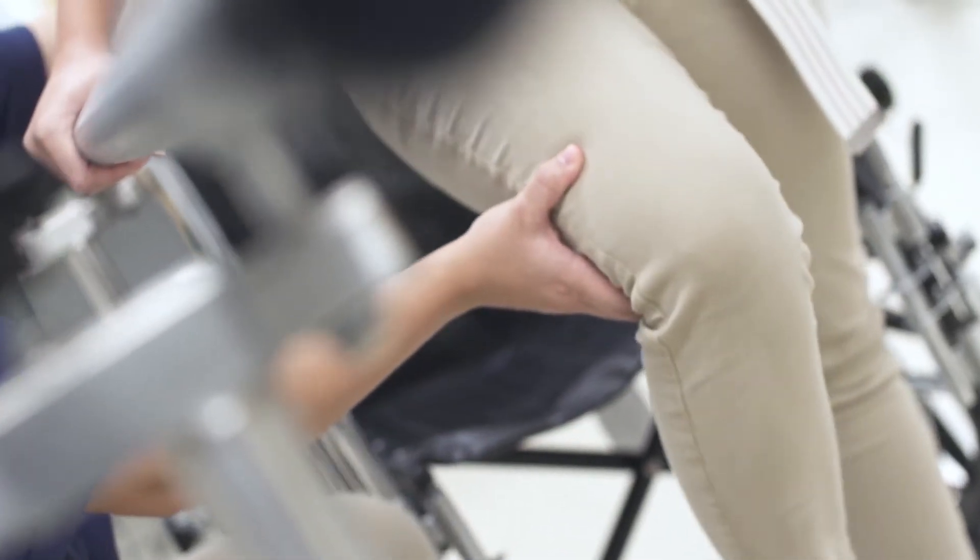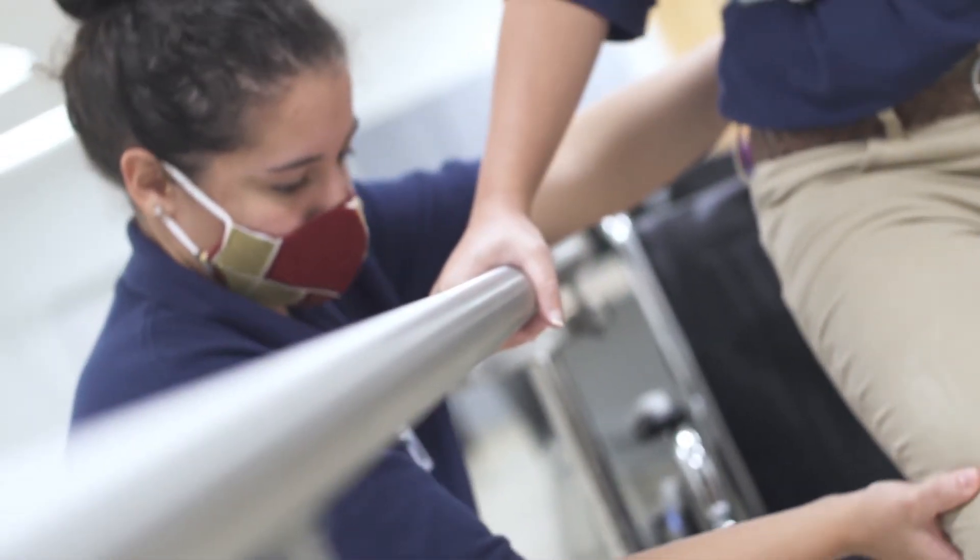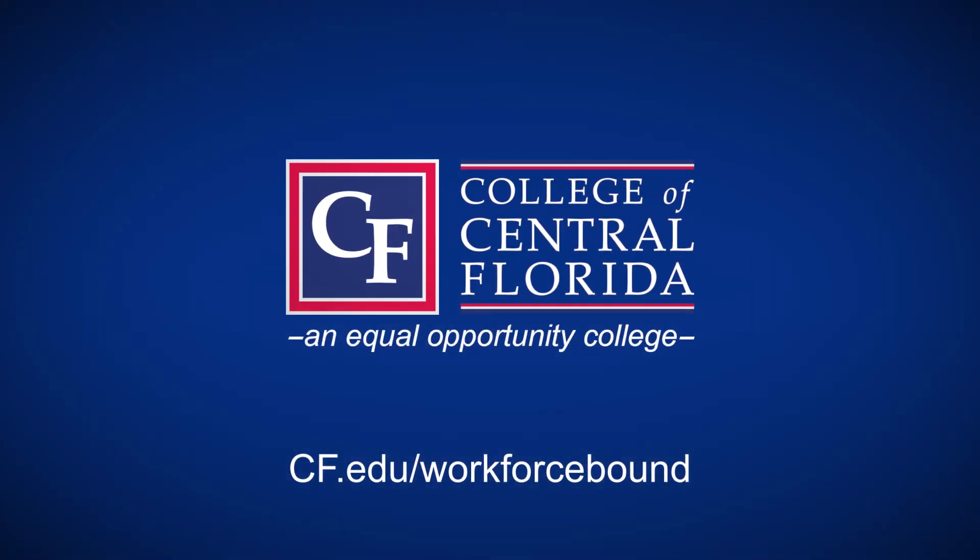Upon completion of the program, students earn an Associate in Science degree with additional opportunities for specialty certifications. Visit cf.edu to learn how CF can set you on a path for future success.